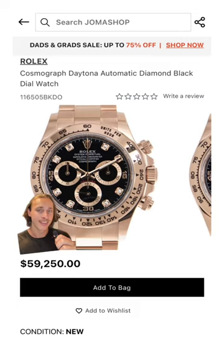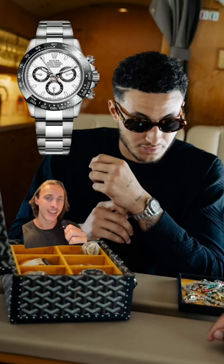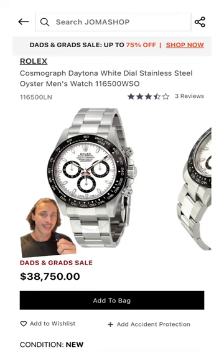In this shot, he wears a rose gold Rolex Daytona — that'll cost you around $60,000. Here he's on the PJ wearing another Rolex Daytona, otherwise known as the Panda, that in new condition will cost you around $38,000.